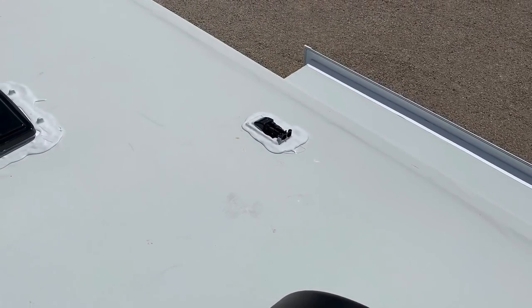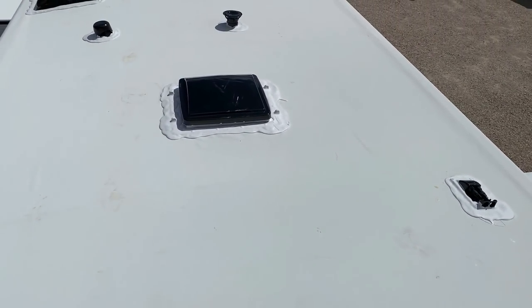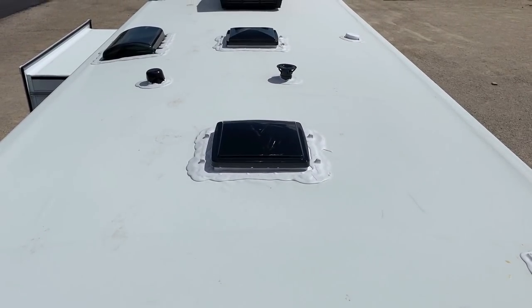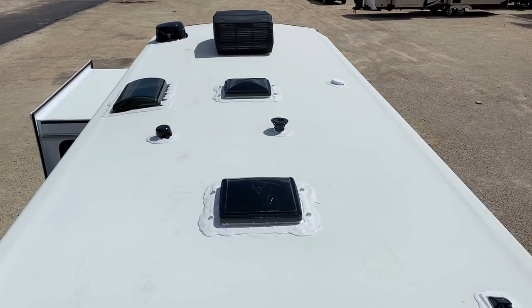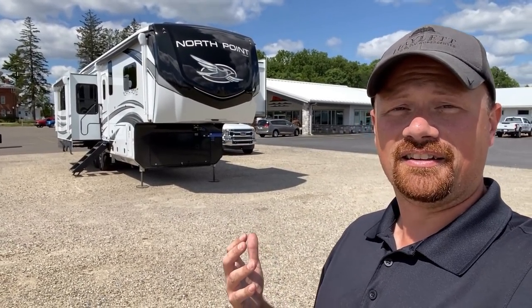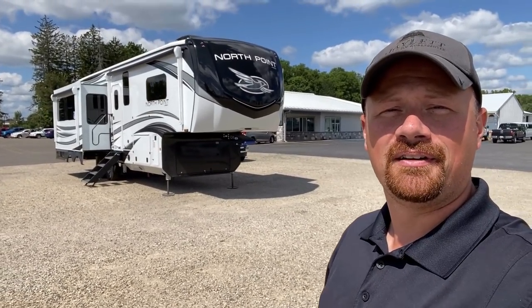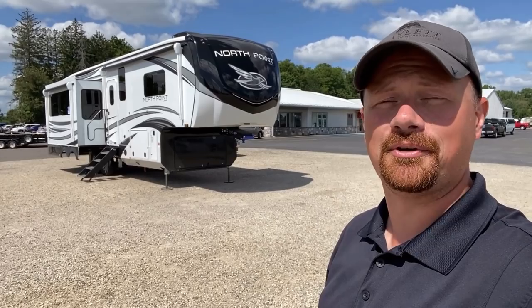Over here, the bathroom vent fan has little ears that stick up so if you want to add a roof vent cover, you can do so without actually modifying any construction and screwing up any warranty aspects. If a transformer was going to take the shape of a fifth wheel, I think this is what it would look like — that is a beautiful, beautiful rig right there.